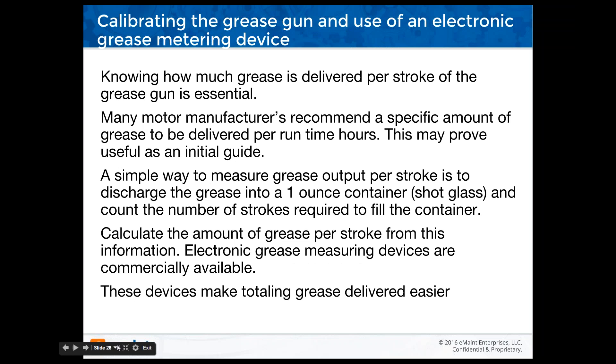Knowing how much grease can be delivered per stroke of the grease gun is essential. Many motor manufacturers recommend a specific amount of grease per run time hours, which may prove useful as an initial guide. The simple way to measure grease output per stroke is to discharge grease into a one-ounce container or shot glass and count the number of strokes required to fill it. Electronic grease measuring devices are also commercially available.